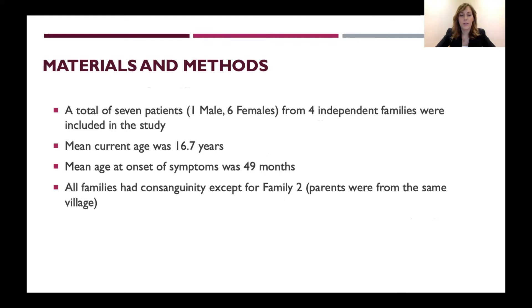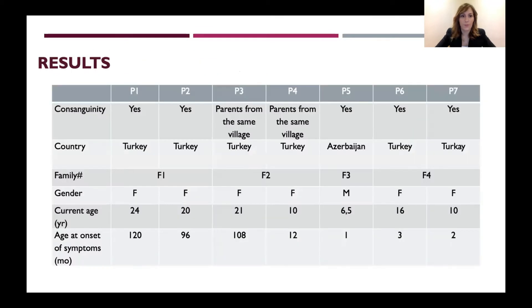A total of seven patients — one male and six females from four independent families — were included. Mean current age was 16.7 years. Mean age at onset of symptoms was 49 months. All families had consanguinity except for family two, whose parents were from the same village. Six patients were from Turkey while one patient, patient five, was from Azerbaijan. The youngest patient was 6.5 years old and the oldest was 24 years old. The earliest age at onset of symptoms was one month.